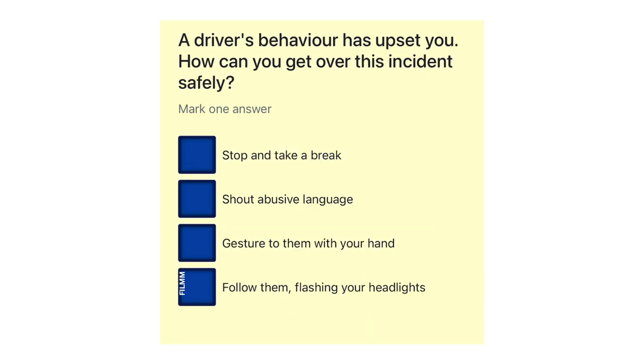A driver's behaviour has upset you. How can you get over this incident safely? Stop and take a break. Shout abusive language. Gesture to them with your hand. Follow them, flashing your headlights.